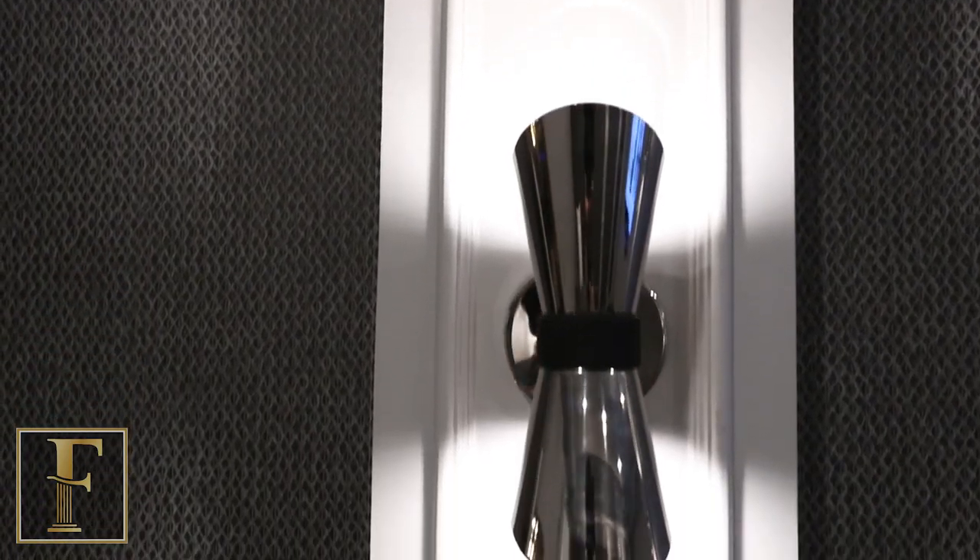Home theater is a really cool room to add to any project. You may take some chances in a home theater you wouldn't take in other rooms because it's a novelty room. Starting at the top, above my head you'll see multi-layered crown molding, and we have pilasters with recessed panels.